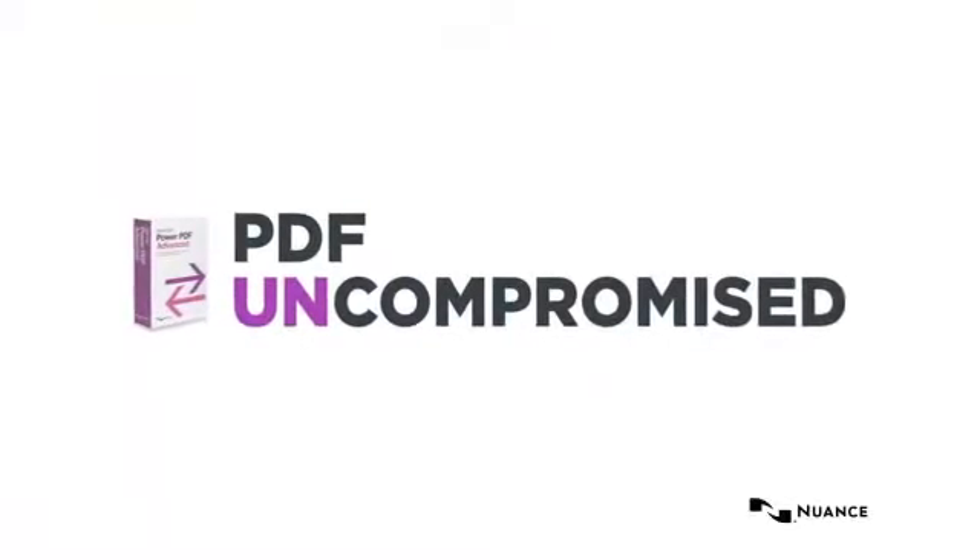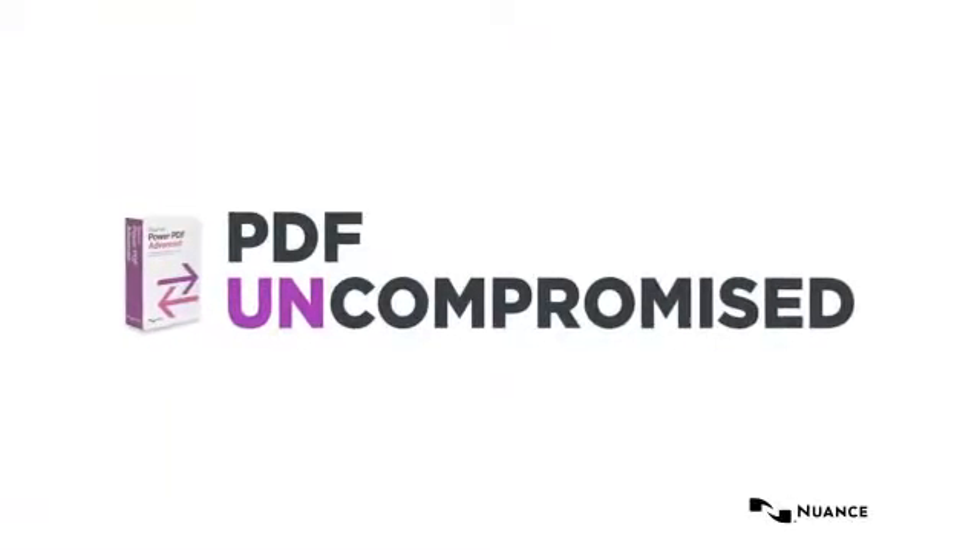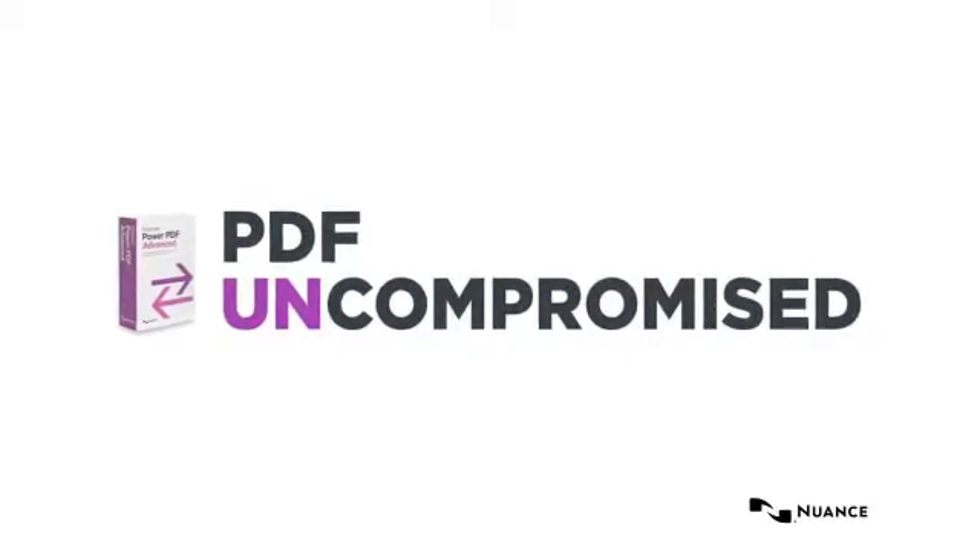This Dragon Notes integration is a powerful collaboration feature only Nuance can offer, and yet another example of how Power PDF is PDF uncompromised.